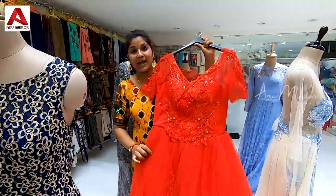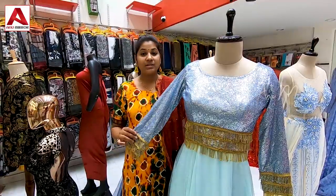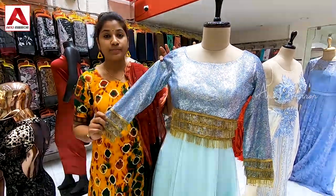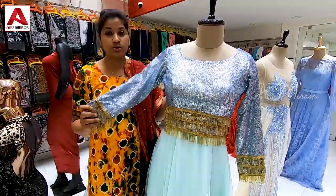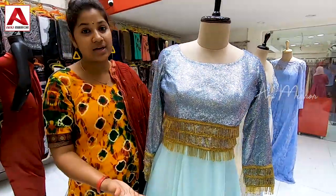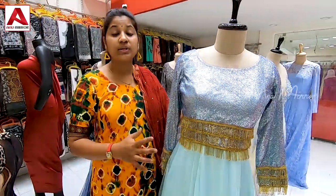We have several models and a large collection. Here we have a black frock — long frocks with a great design. Let's take a look at the next design.